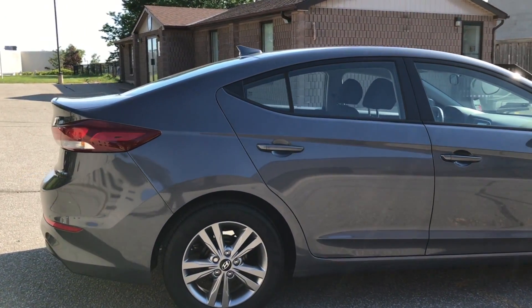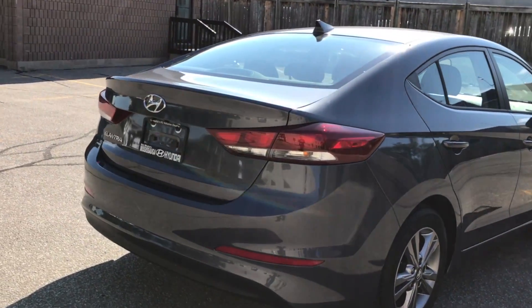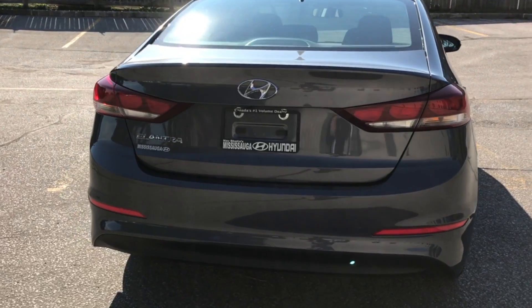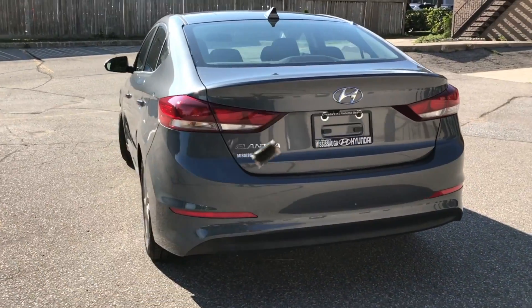Moving along to the back, you'll notice that the taillights wrap around the body, giving that extra added safety feature so that if you're trying to switch lanes, the car in your blind spot can see you a little easier. You'll also notice that the trunk has a lot of space — it's very spacious for the compact car segment, and it comes with a spare tire in the compartment as well.